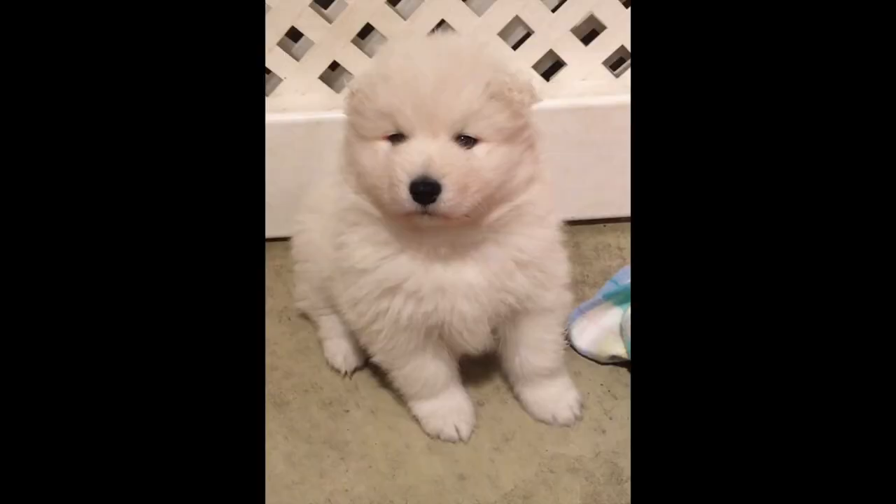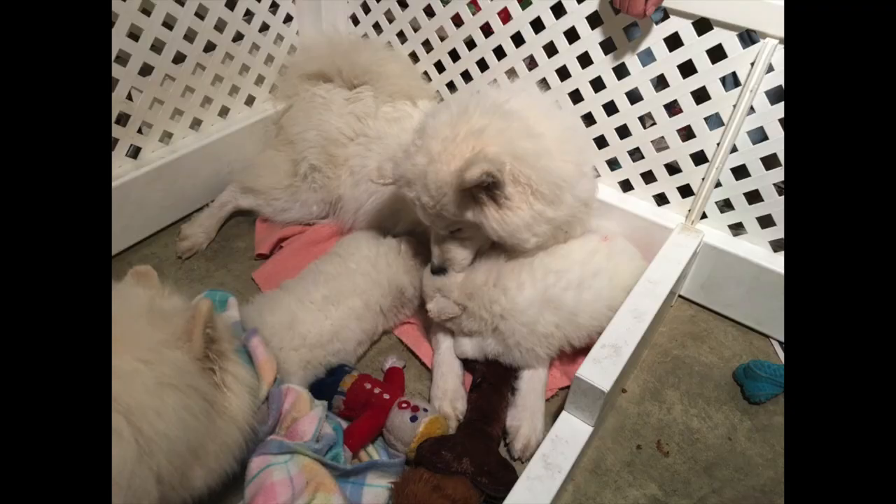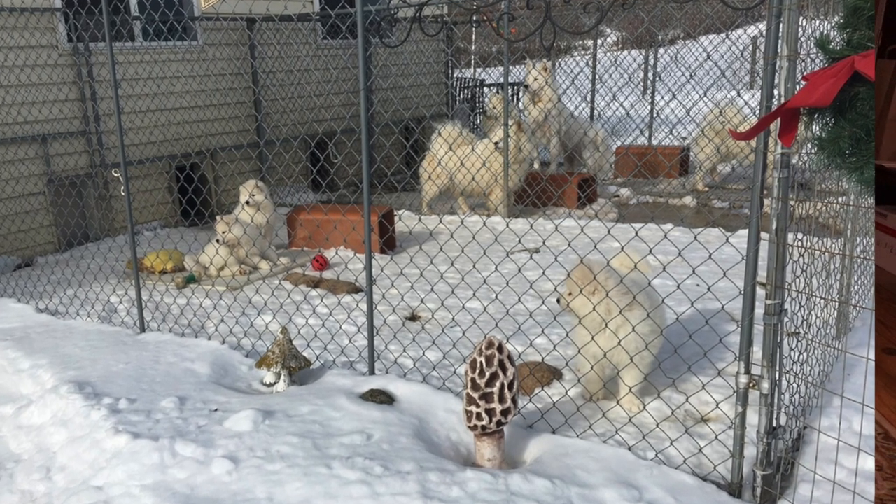You want to bring a puppy-sized travel crate with you when you go to pick your puppy up. Along with that travel crate, you will want to have rags and towels to wipe up those accidents that might happen. They're leaving their mom and their brothers and sisters, and it's going to be an overwhelming experience for your little puppy, so you want to make them as comfortable as possible.